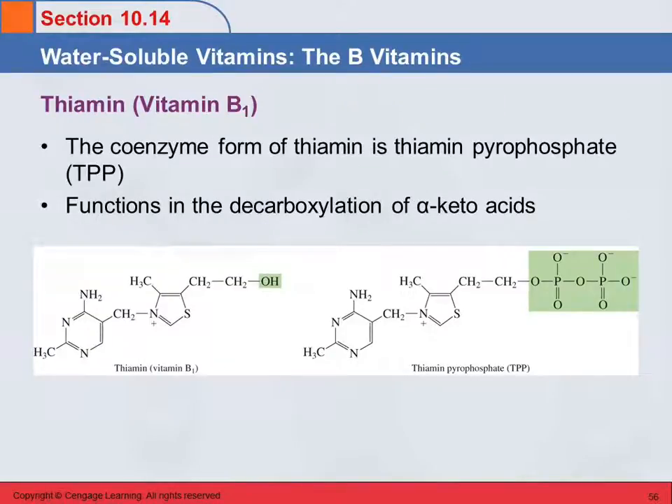Thiamin, vitamin B1 — the coenzyme form of this is thiamin pyrophosphate. Here's thiamin, which is what's found in your food, and this is the pyrophosphate form. It's got two phosphate groups replacing the hydroxyl group. This active cofactor is involved in decarboxylation of alpha-keto acids.